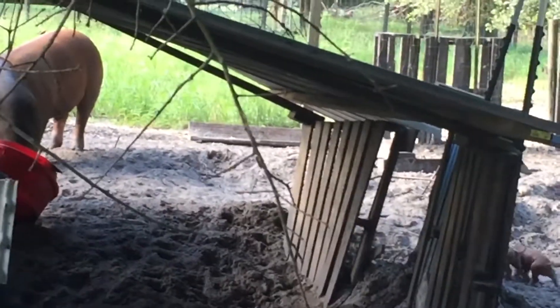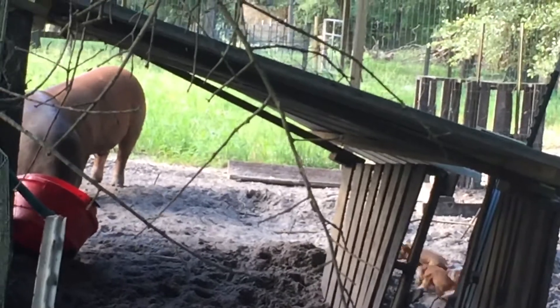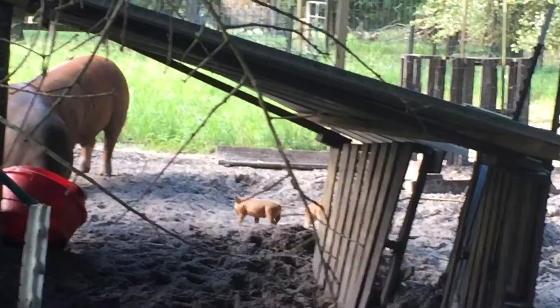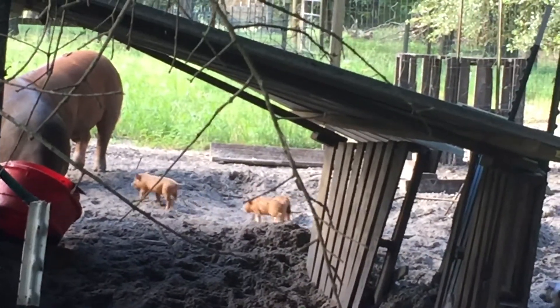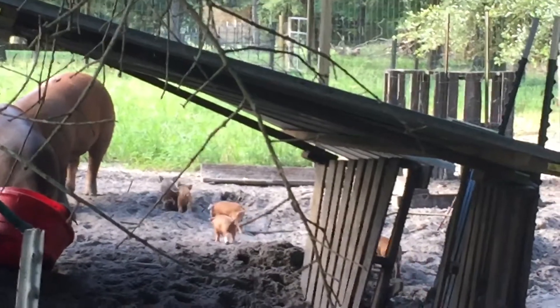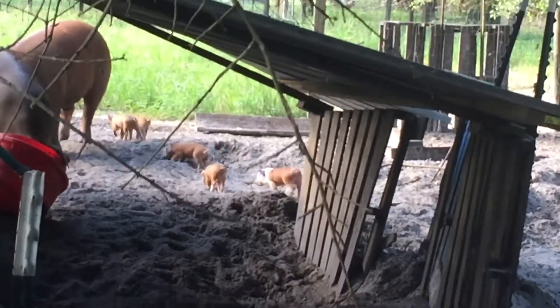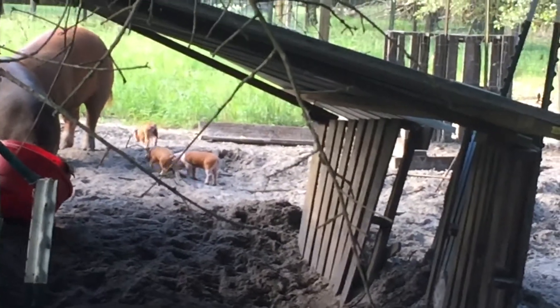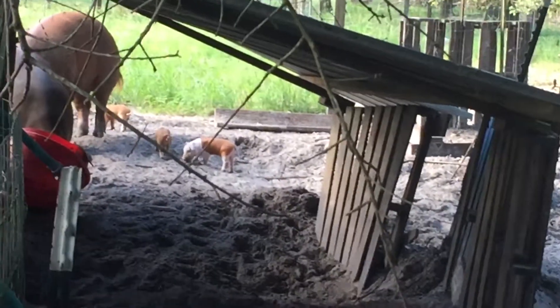On the other side I have two pigs — Big Mama and Red Taco. Red Taco is our male pig. We also raised him from a baby.